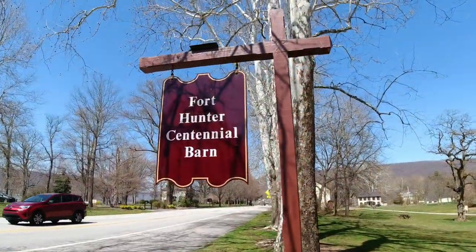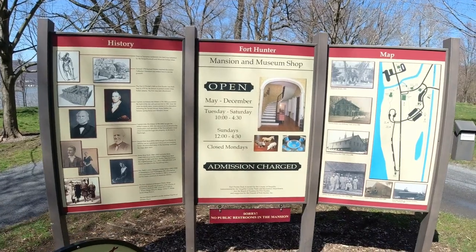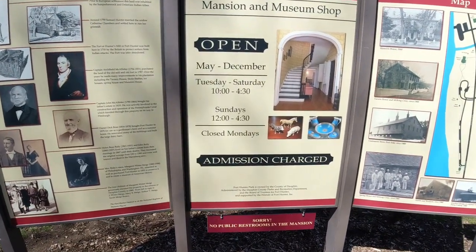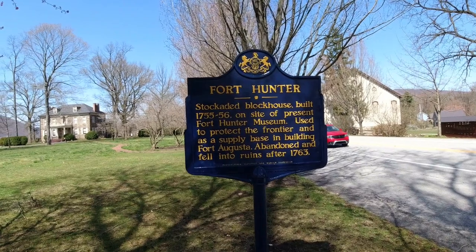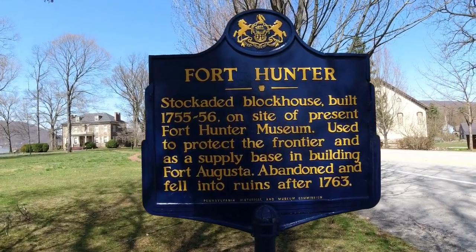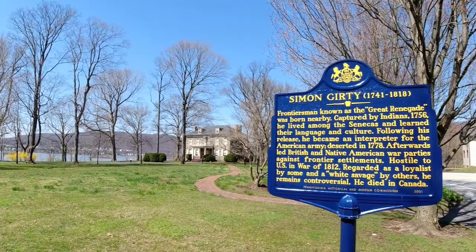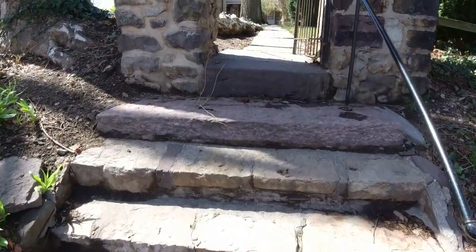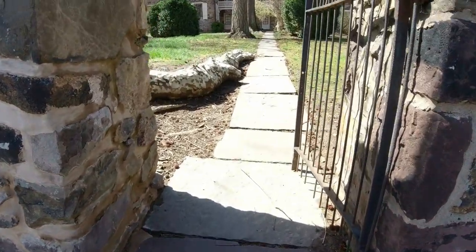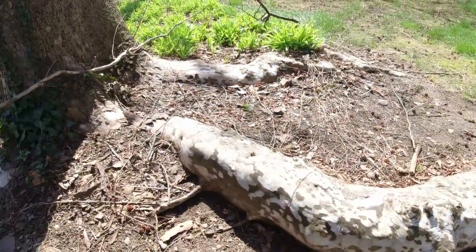This is another fun activity: Fort Hunter Centennial Barn and Mansion. You can see the hours here — May through December, Tuesday to Saturday, and they're even open on Sundays. I love this place. There's a little history: a stockaded block house built in 1755 on this site. And there you can see the mansion, and directly across the street is the barn. I had to show you these steps going up to the mansion — I've never seen anything like this tree root that is above ground.